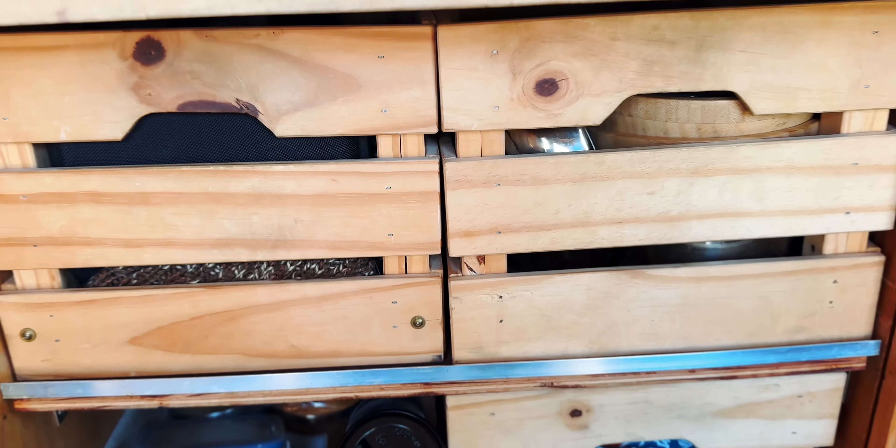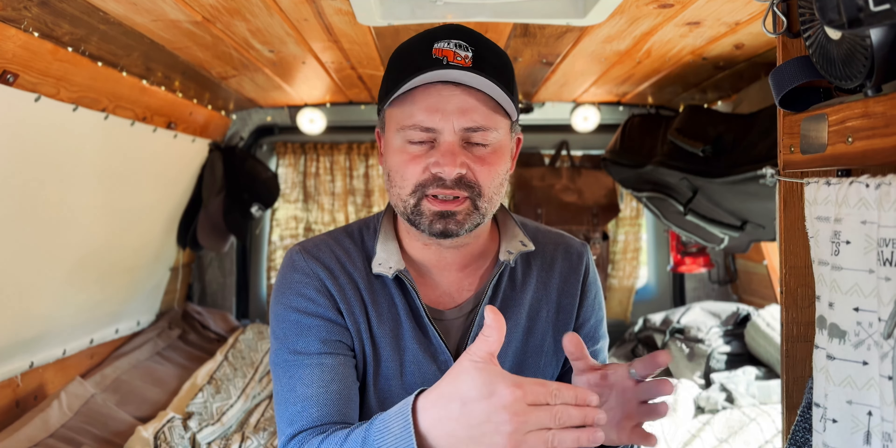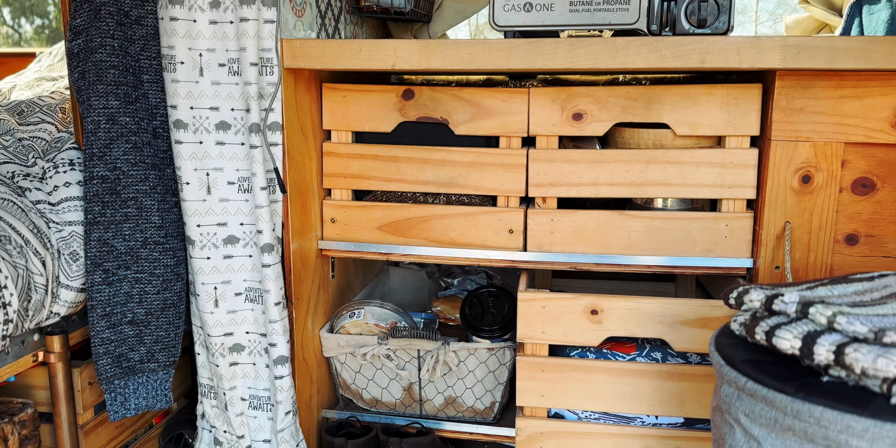Most of my drawers are bought from Ikea. They're actually wooden crates that you would just put stuff in. I like the way they looked and they were a very good price. I actually built the shelves and the spaces measuring around these crates so that they fit perfectly.